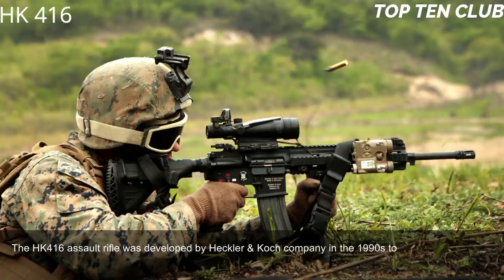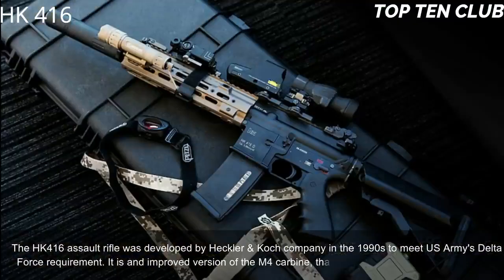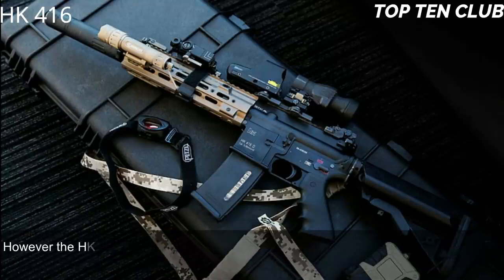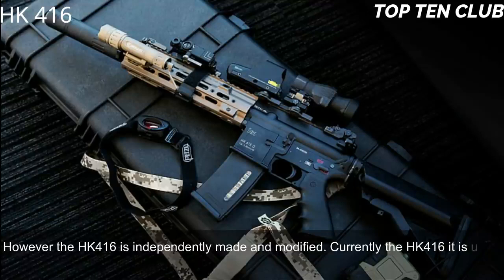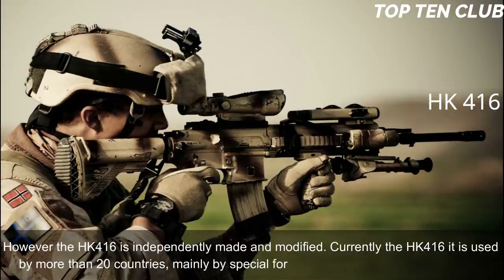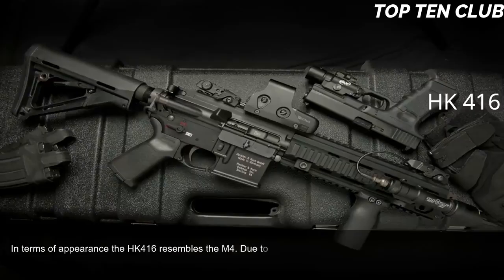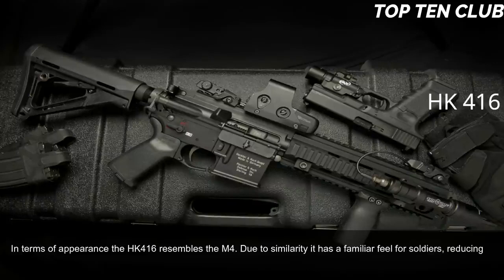Number 9: Heckler & Koch HK 416. Developed in the 1990s to meet the US Army Delta Force requirement, it is an improved version of the M4 carbine widely used by the US military. However, the HK 416 is independently made and modified. Currently it is used by more than 20 countries, mainly by special forces and law enforcement agencies. In appearance it resembles the M4, giving soldiers a familiar feel and reducing retraining time.